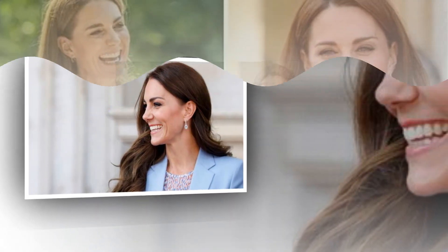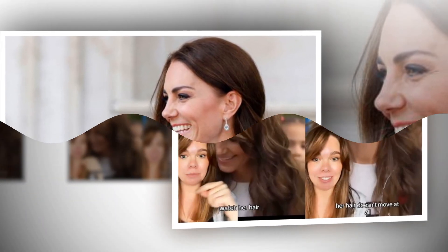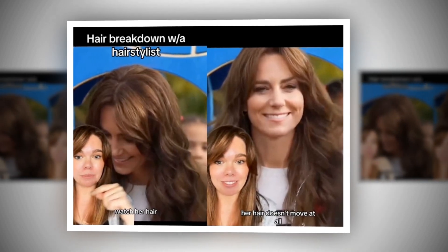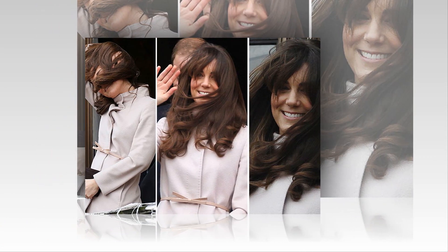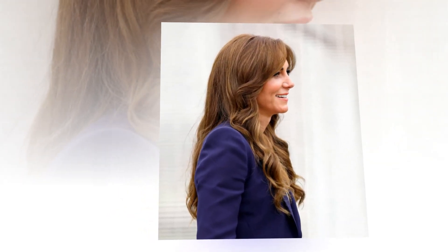Bika also claimed in her previous videos that Princess Kate might occasionally be using a bump-it, which was a hair tool that was popular in the 1990s for increasing volume at the crown of the head. At the moment, the video has received more than 3 million views, and a great number of individuals have taken her recommendations to heart in the hope of achieving the same hairstyle as the Princess.